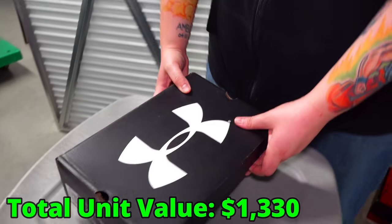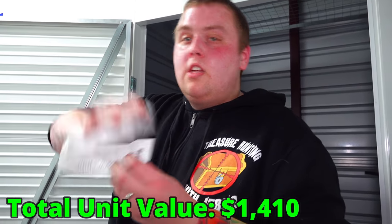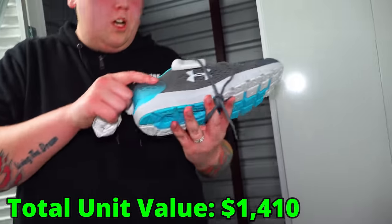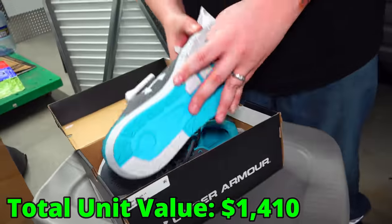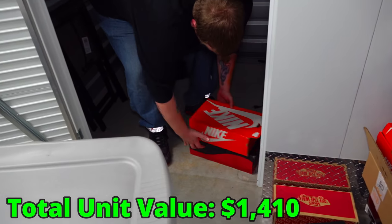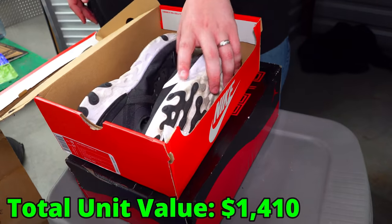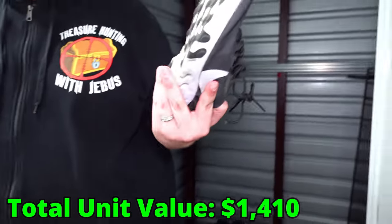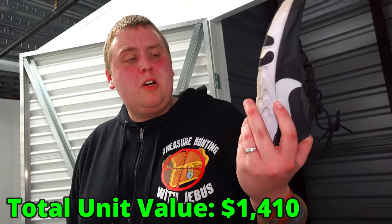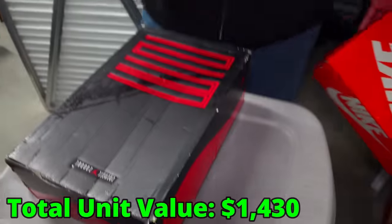Three more. Under Armour — brand new. Here's the receipt — 80 bucks for them. Not bad. These haven't been worn either. At least there's the receipt. Two more — Jordans and Nikes. Let's check the Nikes. These don't look very expensive and they're pretty used, but they're the kind of fabric that can be washed easily. They'll clean up easy — I bet they're only like $60 brand new. They look like the cheaper ones.